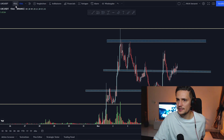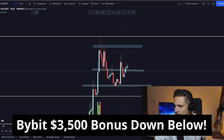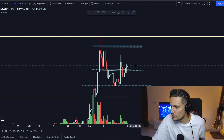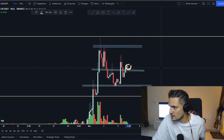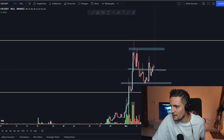Now let's switch into the four-hour time frame. You can see that we've been closing around three green four-hour candles in a row already, and what I want to see is that we can close this current green four-hour candle — which closes in about two hours — above this previous resistance.